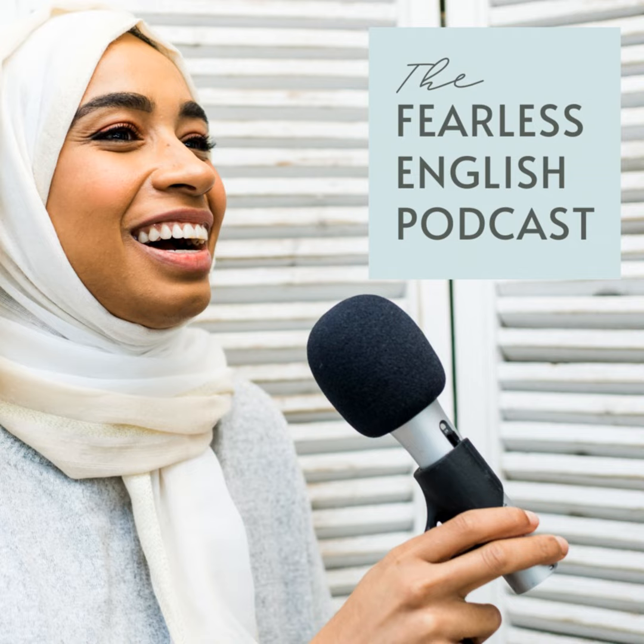Welcome to the Fearless English podcast, where it's all about helping you confidently communicate with anyone without compromising who you are. Hello Fearless Learners, it's Halima. Welcome back to this lesson. Today I wanted to help you improve your reading skills in English.